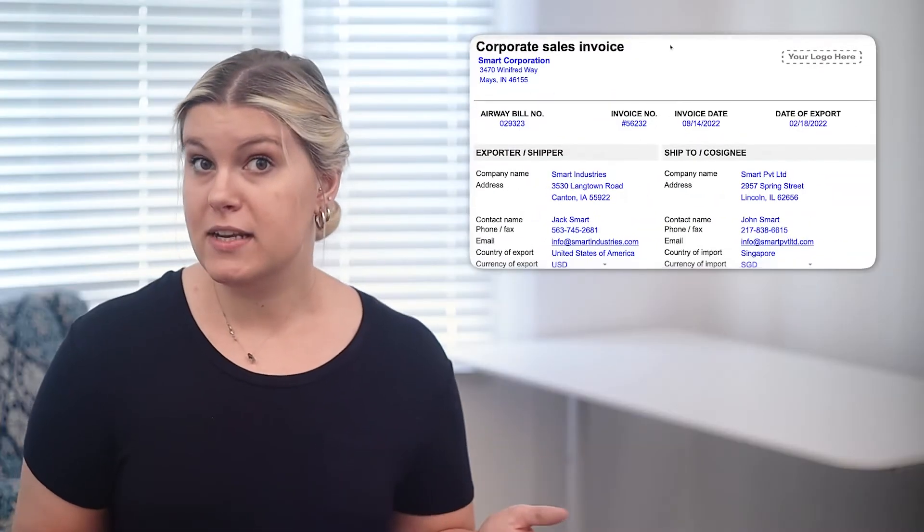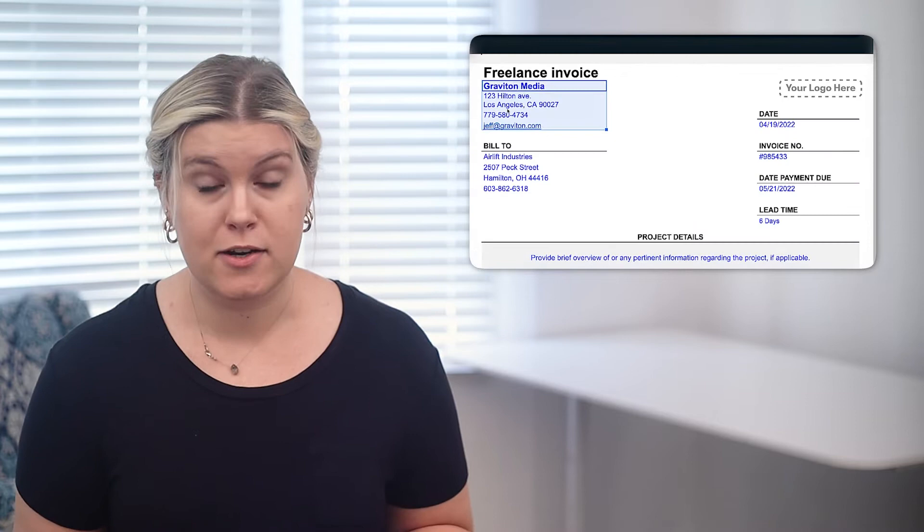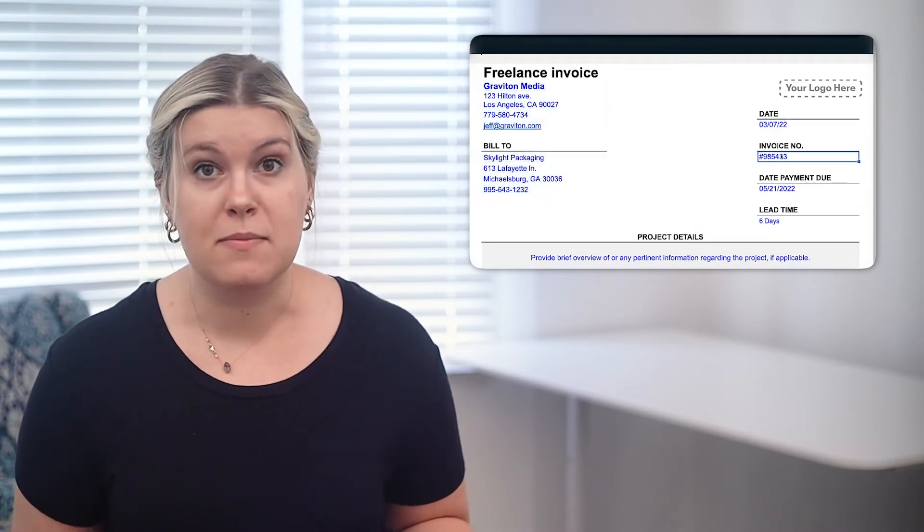So how can you create an invoice for your business that buyers know is safe and isn't flagged by email security services and lost forever? You need an invoice that's customized to your business, that's not auto-generated through QuickBooks or PayPal, and that you can send in an email as a PDF.